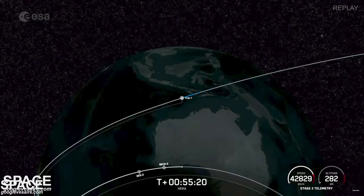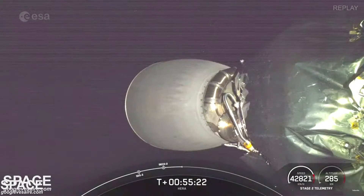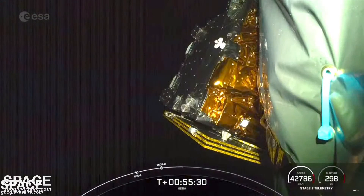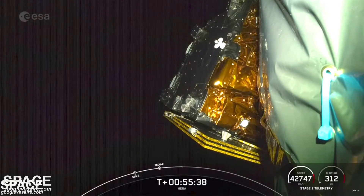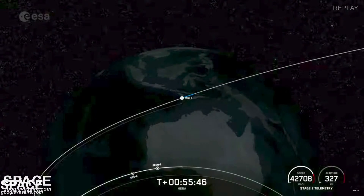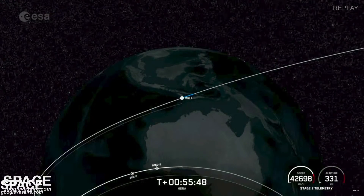We did have two completed burns for that MVAC engine. We had SECO-2 where the second stage engine cut off, and you can see it is no longer firing. We still have the HERA payload attached to Falcon 9. We were waiting to hear the Guidance, Navigation, and Control officer call out a good burn. We're looking at the data and have heard the background chatter.